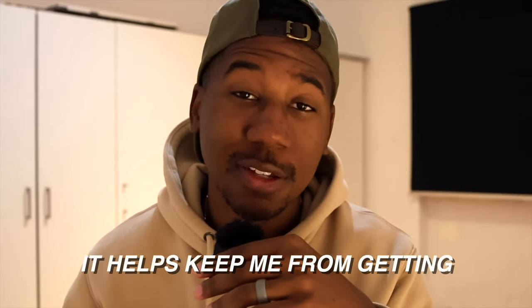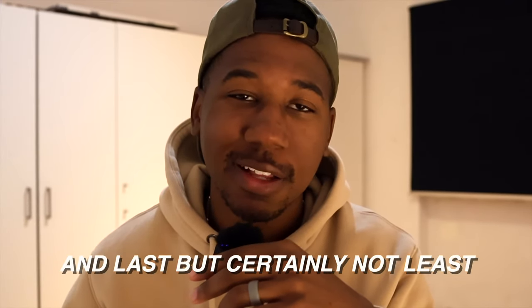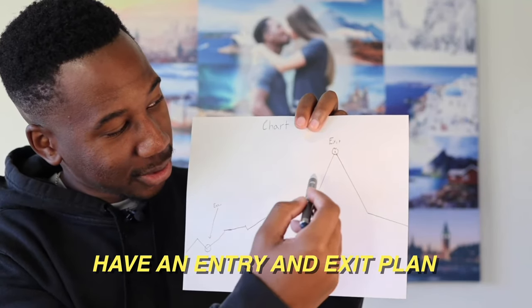It helps keep me from getting too greedy. And last but certainly not least, have an entry and exit plan for every trade I take. If this is the first episode you're seeing, I highly recommend you click on the card above right here and start from the beginning. And now without further interruption, let's get to it.